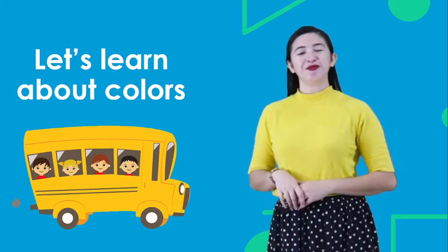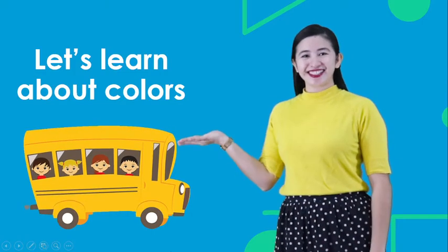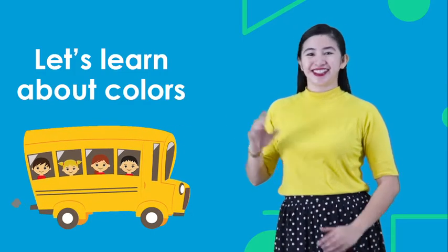Hello nursery! We are back to learning language. And today, let's learn about colors. Let's begin!